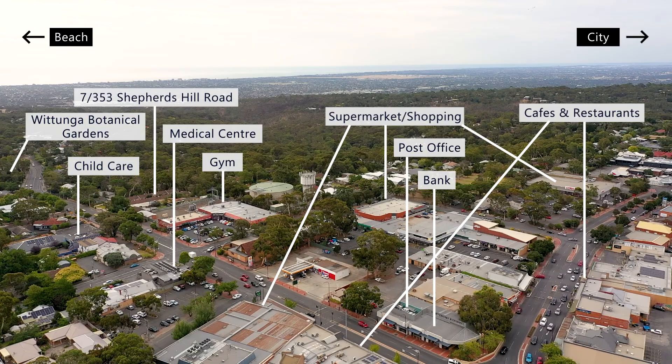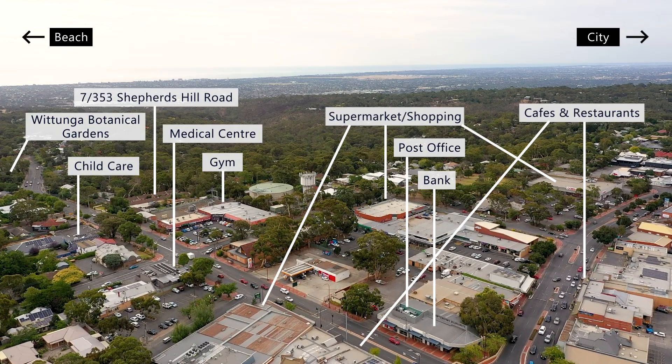This solid brick unit is an opportunity for investment or just to move in and enjoy. If this feels like the property for you, don't hesitate to pick up the phone to find out more. We look forward to seeing you at the opens.